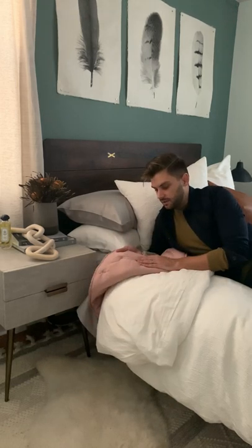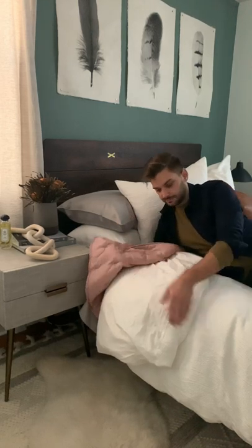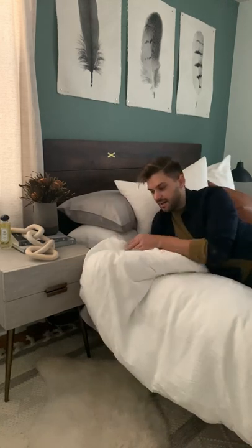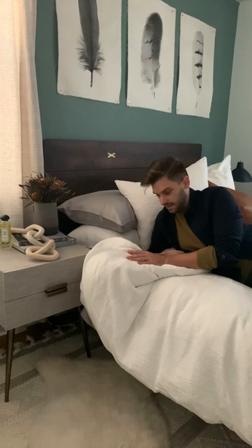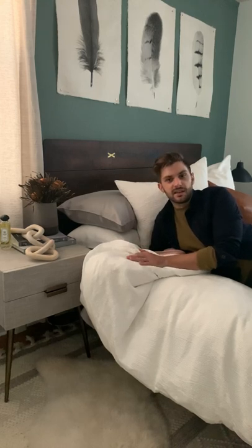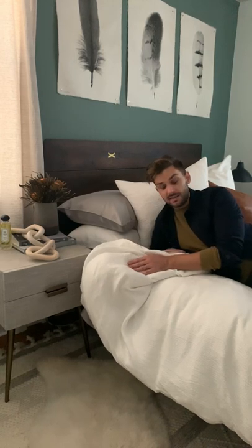On top of that, I have a quilt from West Elm. This has a Tencel Lyocell fill as well, so it's going to be nice and plush, but it's not super heavy. And on the very top, I have a duvet and duvet cover, both from West Elm. The duvet itself is a Tencel and down feather fill, and then the outside is a cotton and Tencel blend.